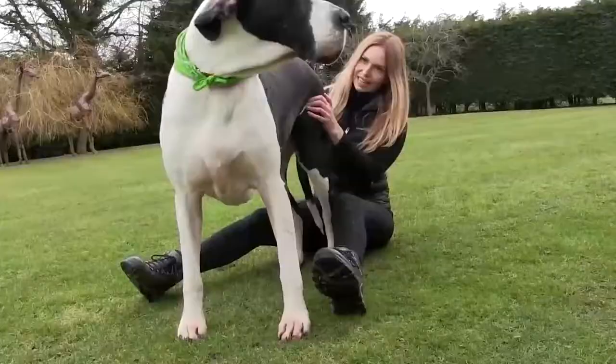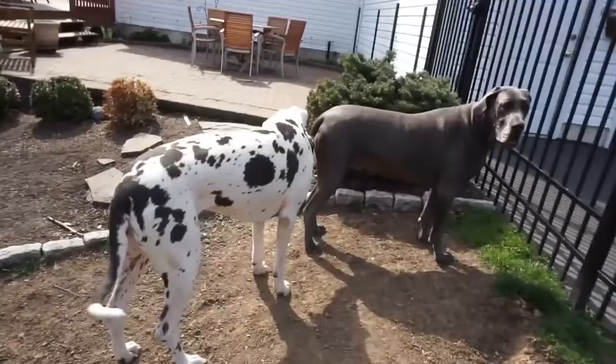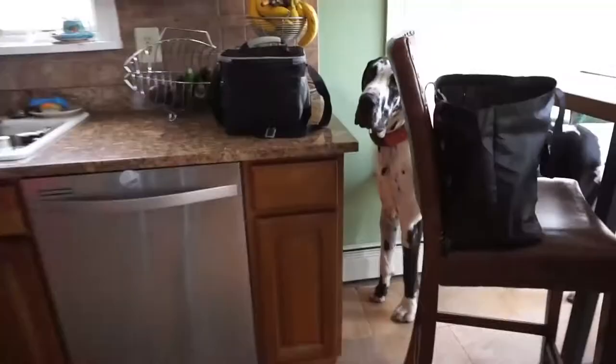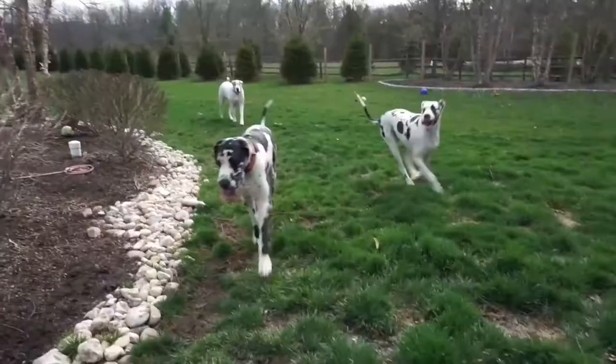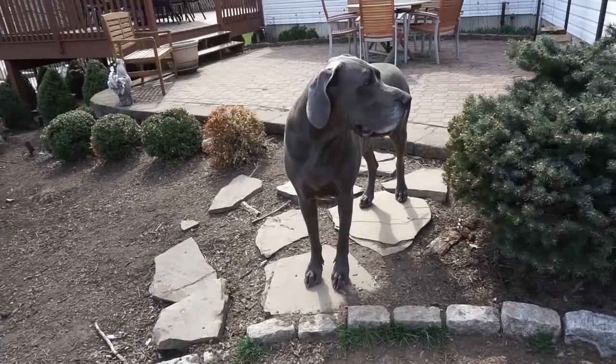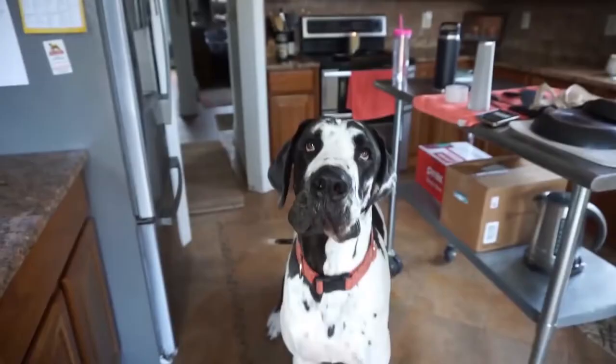Different from other smaller breeds, Great Danes do not tend to bark that much and don't need a large yard to run around in, as long as the family is willing to give them plenty of exercise in a nearby park or a walk in the street. You should be aware of the movement of their tail — it's capable of knocking down anything on your coffee table if it gets too happy and starts wagging. Just arrange and decorate your apartment the right way, and avoid leaving anything valuable on a coffee table.